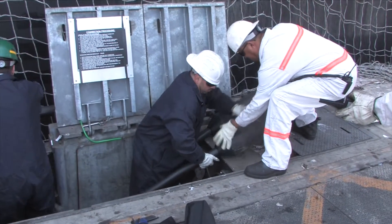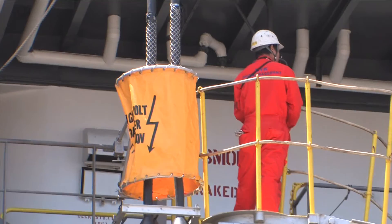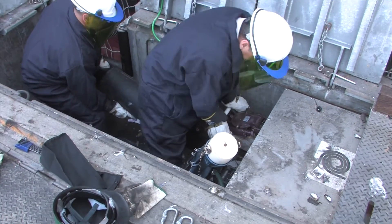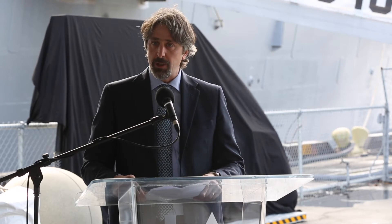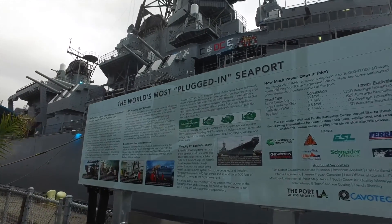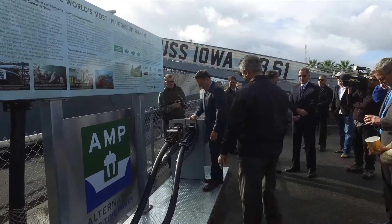Back in 2004, shore connection was just in use for the US Navy and other navies. The Port of Los Angeles was the first worldwide port to introduce AMP technology for container vessels. Shore-side powering this historic attraction provides a range of benefits, but one of the best is that it puts the Iowa in good company with many other commercially active ships that call here at America's Port.